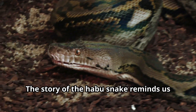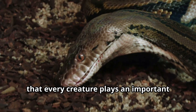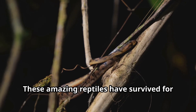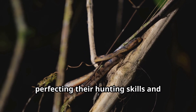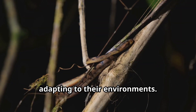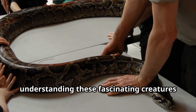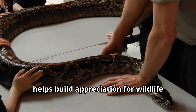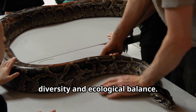The story of the habu snake reminds us that every creature plays an important role in our natural world. These amazing reptiles have survived for millions of years, perfecting their hunting skills and adapting to their environments. Understanding these fascinating creatures helps build appreciation for wildlife diversity and ecological balance.